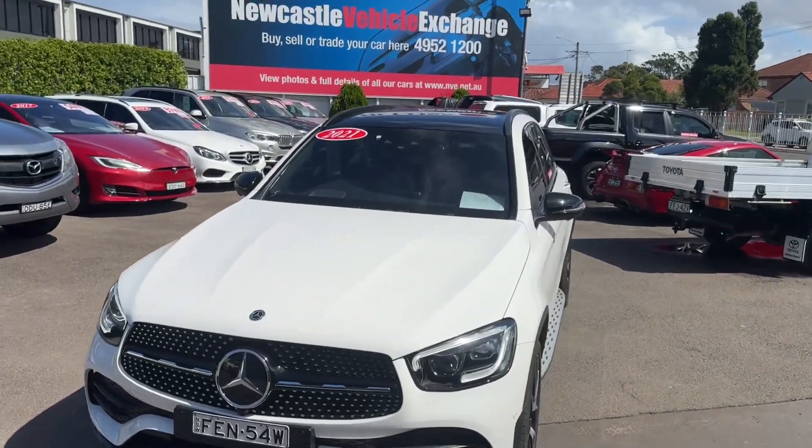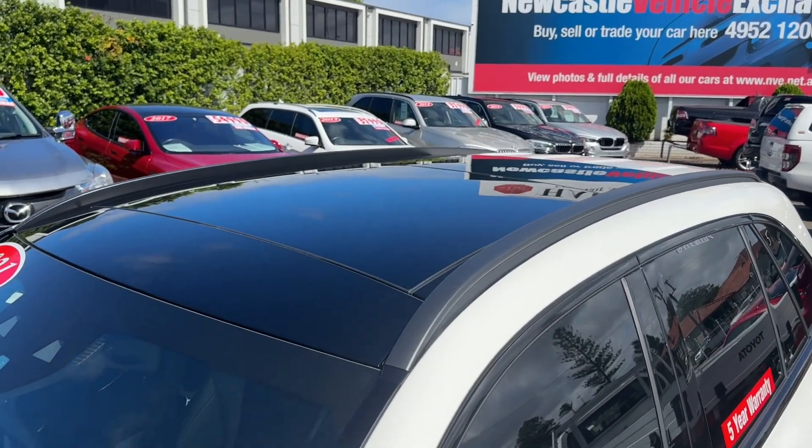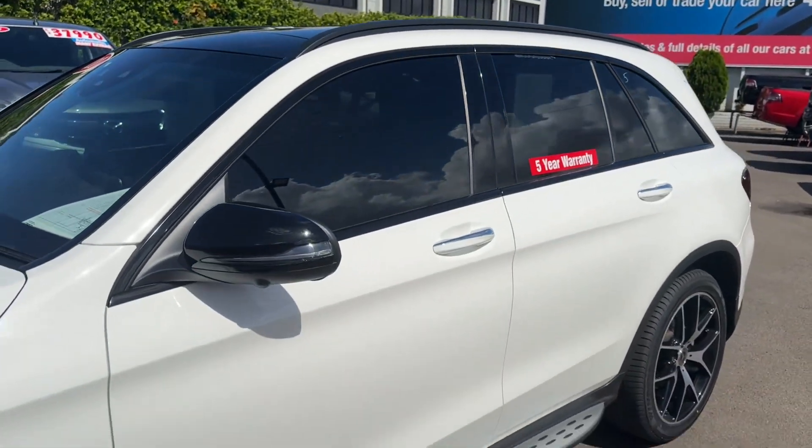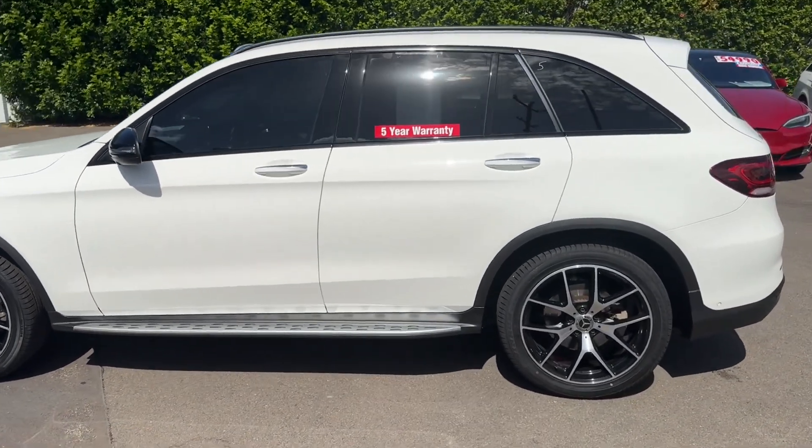It's also got the panoramic sunroof on top — a huge sunroof. Privacy glass and custom mats are some of the things that you get with that package.